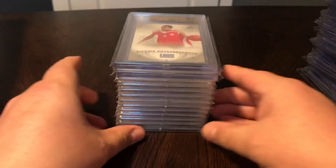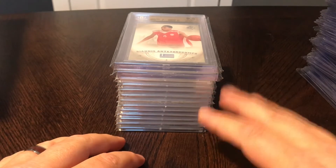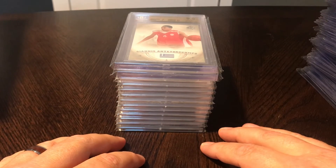Anyway guys, those were all the pickups this week. Go ahead and leave me a comment below and let me know what you thought, what your favorite card was. If you like the video, please hit that like button and subscribe if you're enjoying the content. We'll catch up with you guys next time. Thanks, bye.